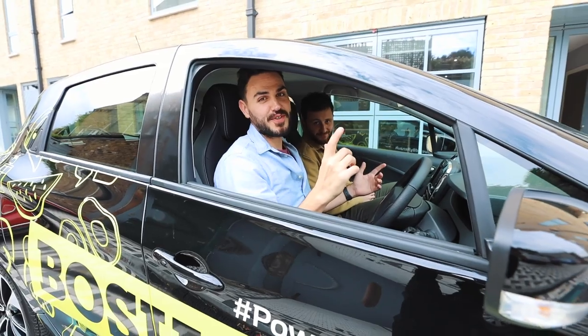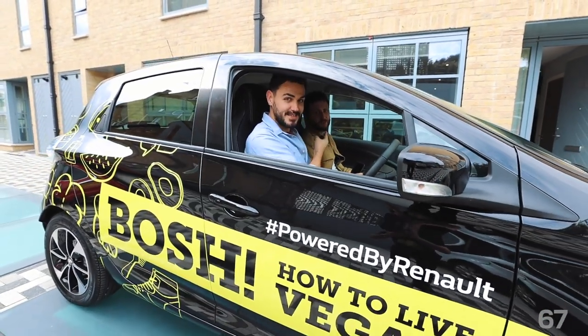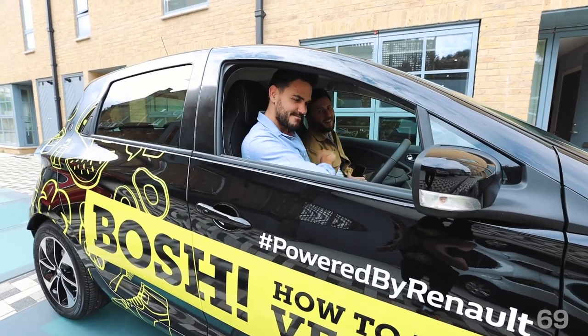So we're going all over the UK in our Renault electric Zoe. And the first stop is Tottenham Court Road, Waterstones. We'll be there at 7.30.